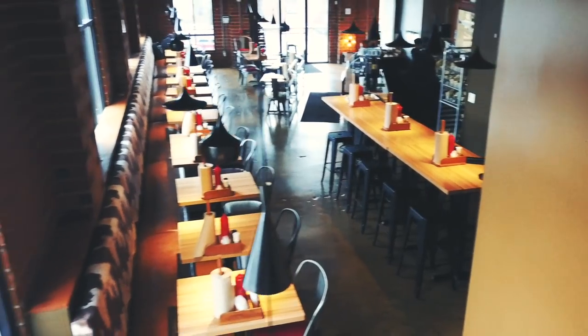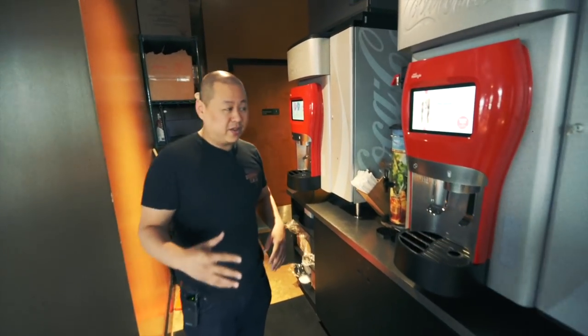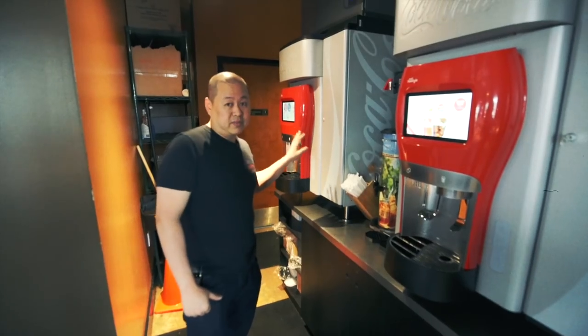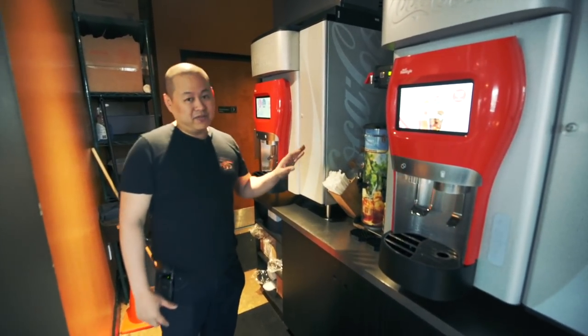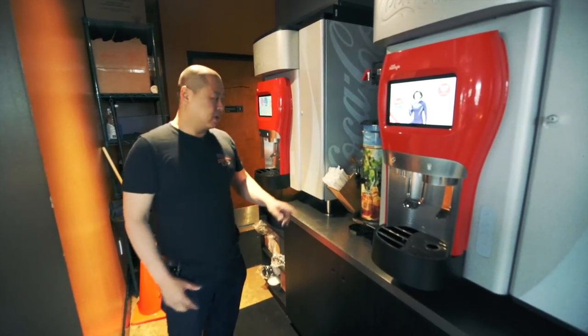Another cool feature here at Bang Bang Burgers South End is Coke Freestyle machines. You might have seen some of these in Charlotte — not a lot of places have them — but they offer up to 70 different types of sodas, and we have two of them.